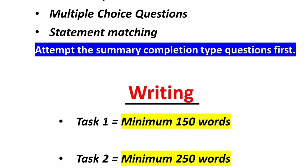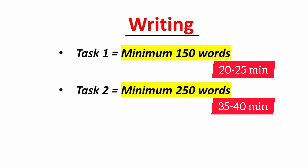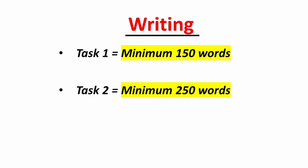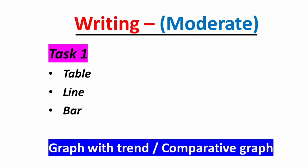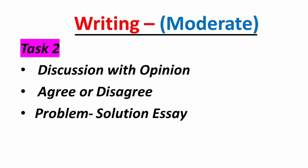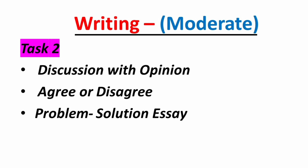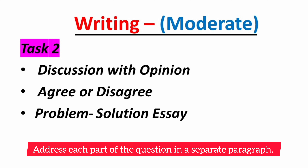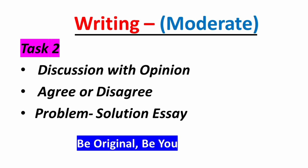Next up is the writing module. It is recommended to allocate 20–25 minutes to Task 1 and 35–40 minutes to Task 2, as the word limit and weightage of Task 2 is greater. For Task 1, prepare graphs with trends and comparative graphs. For Task 2, focus on discussion with opinion, agree or disagree, and problem-solution essays. Make sure your essay covers all aspects of the question — if there are multiple parts, address each in a separate paragraph. Try not to use ready-made templates; keep your thoughts simple, be original, be yourself.